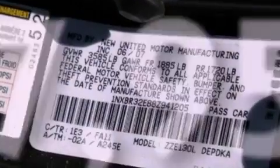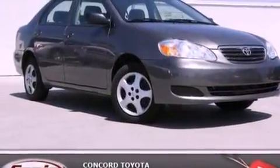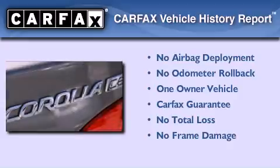With an EPA estimated rating of 35 miles per gallon on the highway, this vehicle does not compromise its fuel efficiency for size, comfort, or fun. This sedan has had only one owner and it qualifies for the Carfax buyback guarantee.